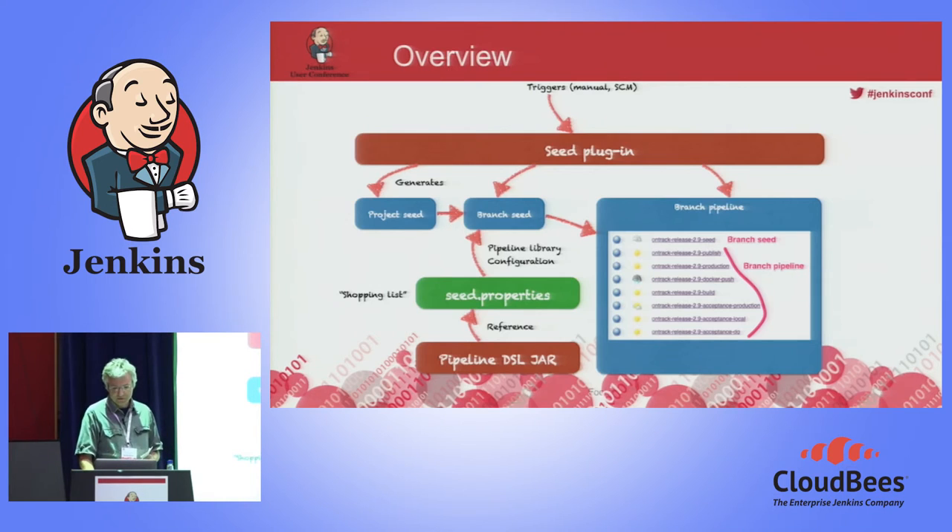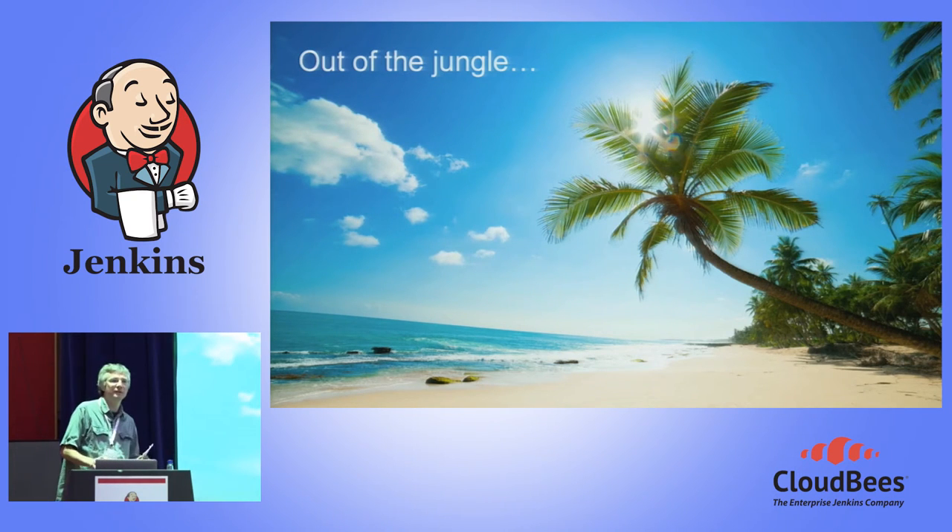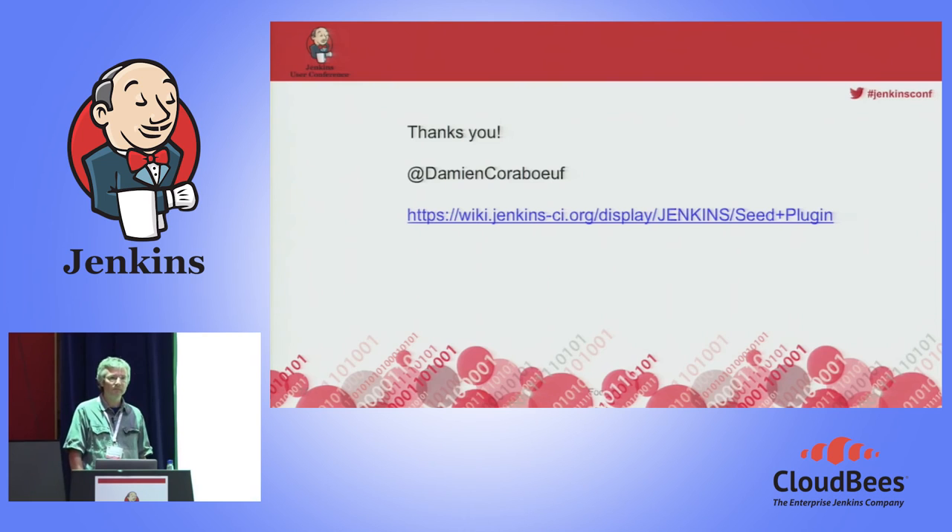So there is no intervention any longer from the Jenkins team. We have a strict separation of concerns: we define the pipeline because we know Jenkins very well, and on the other side the development team just does their shopping. We've essentially avoided the Jenkins jungle altogether, and can focus on more interesting things like scaling the infrastructure. From a pure pipeline administration point of view, we no longer manage any Jenkins jobs using the graphical interface, and projects don't need to know Jenkins at all. Thank you very much for your attention. I'm available after the conference, and there is my Twitter account and the address of the seed plugin in Jenkins.